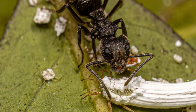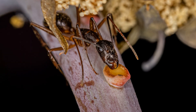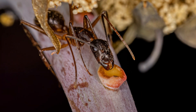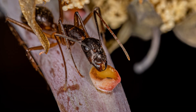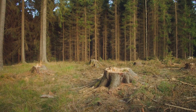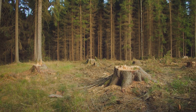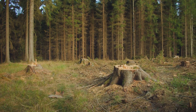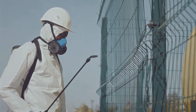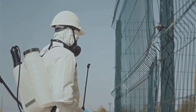Black carpenter ants are not currently considered a threatened species. Their adaptability and wide distribution have allowed them to thrive in various habitats. However, habitat loss due to deforestation and urbanization can negatively impact their populations. Additionally, pesticide use can harm these ants, disrupting their colonies and food sources.